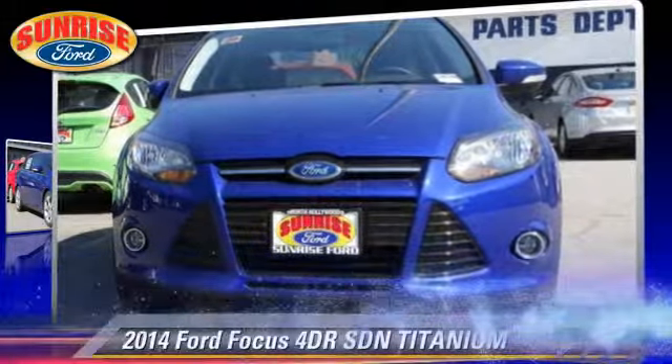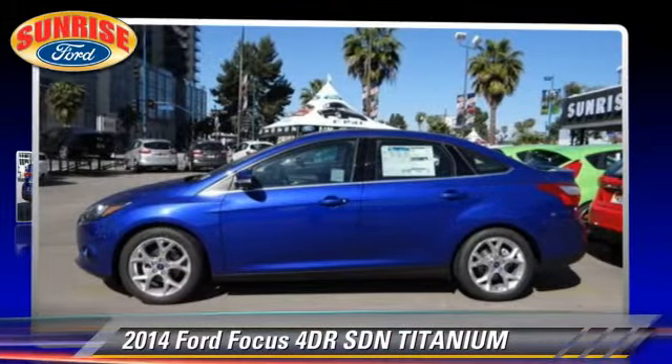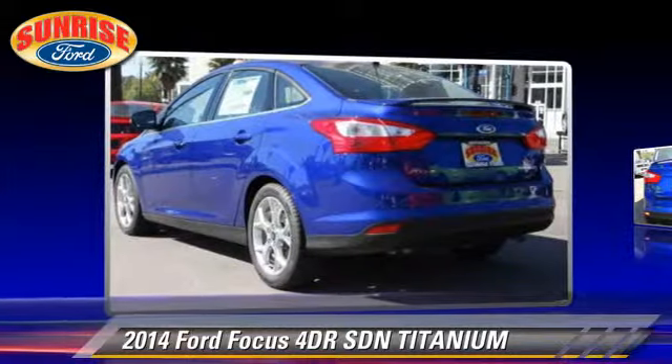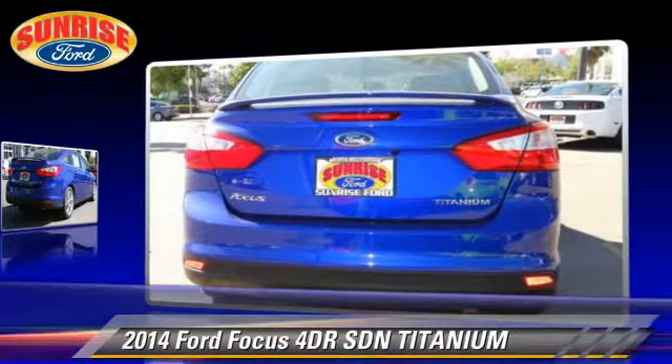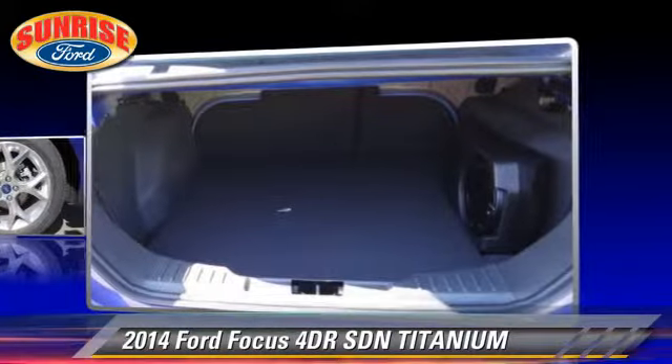With an automatic transmission, this sedan is well equipped. This Ford features fog lights, keyless entry, and tilt wheel. Safety features include dual front airbags, traction control, and stability control.